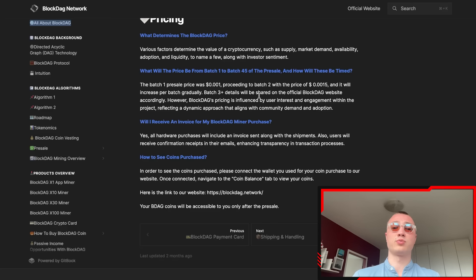The batch one pre-sale price was $0.001, proceeding to batch two at $0.0015, so it increases in price gradually per batch. Batch three details will be shared on the official BlockDAG website. BlockDAG's pricing is influenced by user interest and engagement within the project, reflecting a dynamic approach that aligns with community demand and adoption.